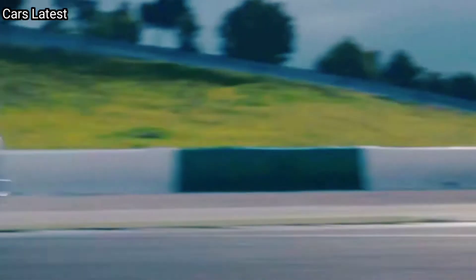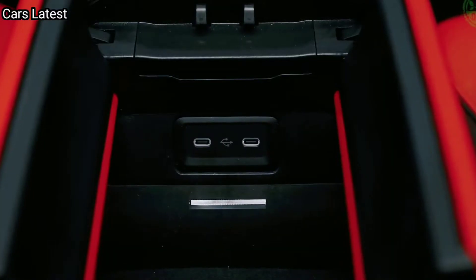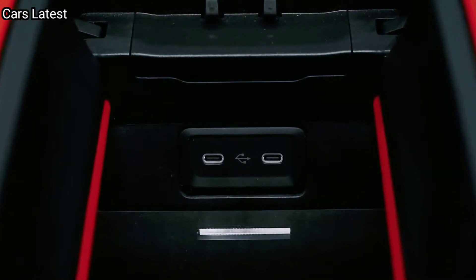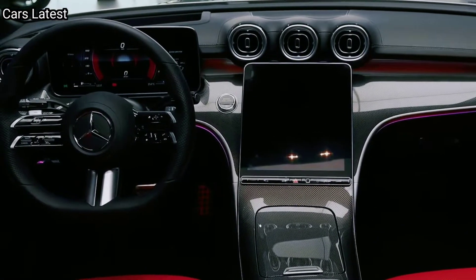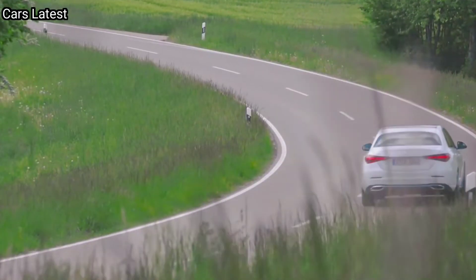The interior of the current C-Class is equal parts luxury and technology. Large screens dominate the dashboard, which curves and flows into the center console. Oval air vents are positioned high up on the dashboard and the center console has minimal analog buttons for a minimalist design.